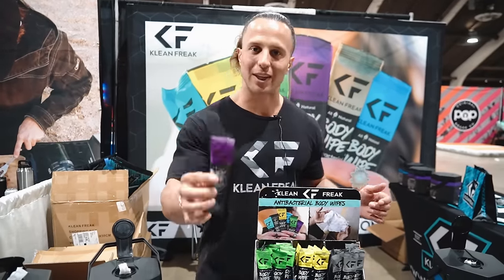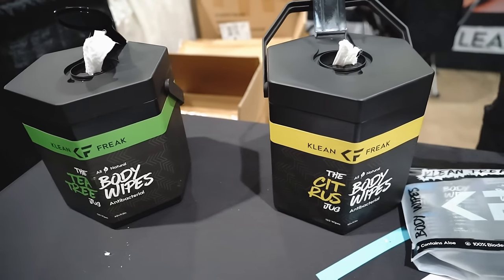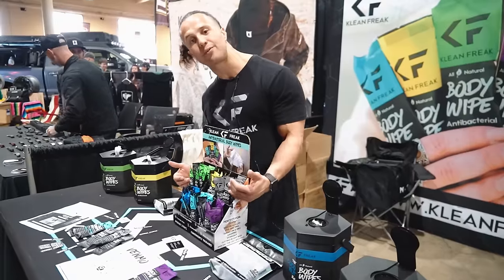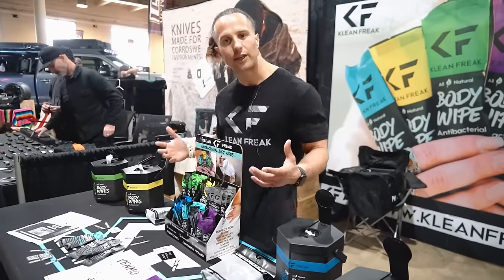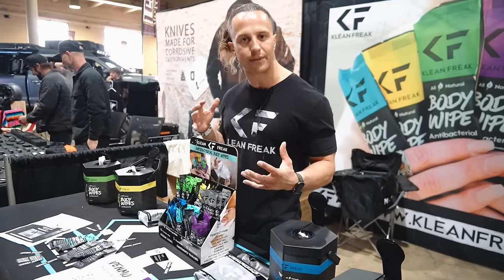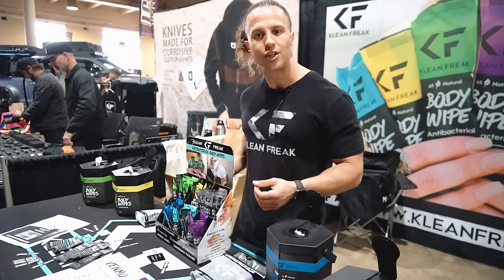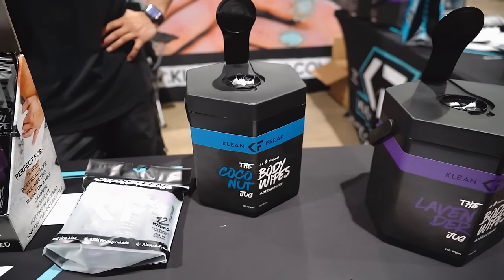Our wipes come in six different scents: lavender, peppermint, coconut, scent-free for the hunt, citrus, and tea tree. All fragrances are from essential oils, so there's no perfume — we've kept it as kind to the skin as possible so you always have that fresh feeling afterwards, not that sticky filmy feeling you get with other wipes.